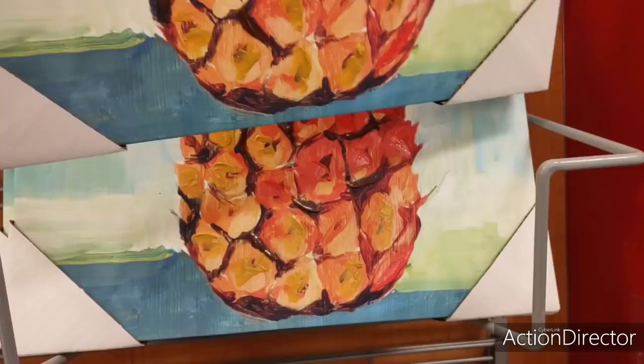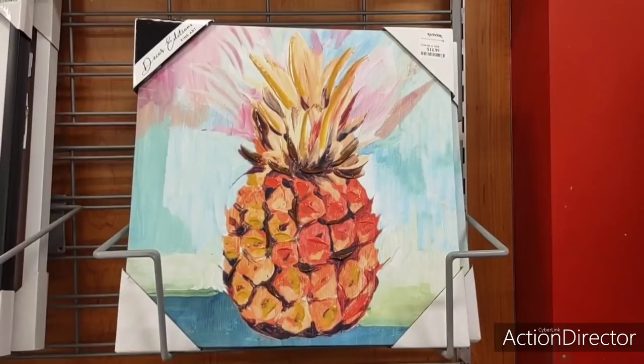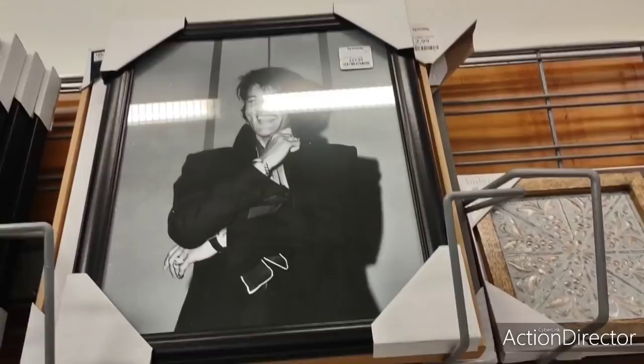I love the pineapple — not so much the pineapple, but it's the colors. This is $14.99. That's just so vibrant, like spring, summertime, fun.